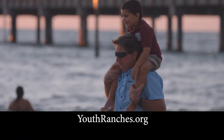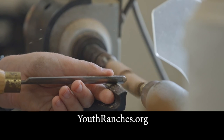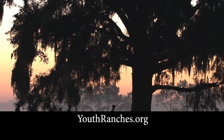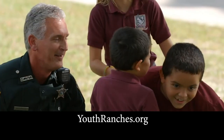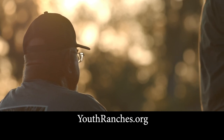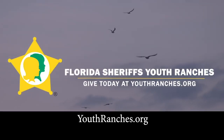Our children come from different backgrounds with different stories. They learn time-honored values like the importance of faith, hard work, and that an education is something no one can take away. They learn that respect begins with themselves and should be given to others. The Florida Sheriff's Youth Ranch is where kids learn, laugh, and dream with people who refuse to give up on them. With your donation today, we can give them a brighter tomorrow.